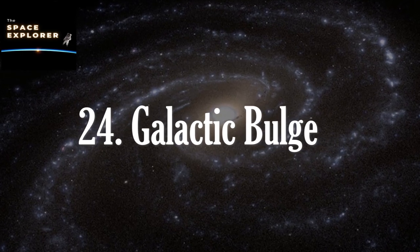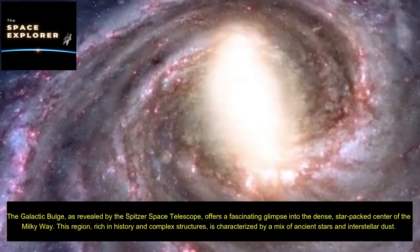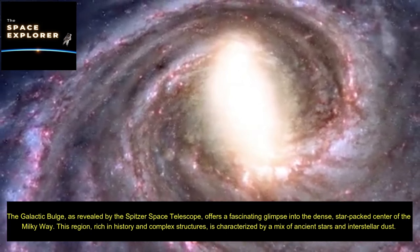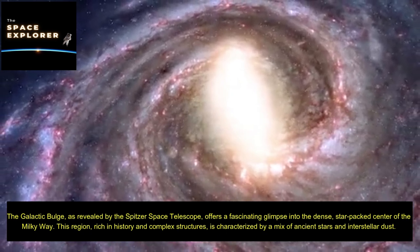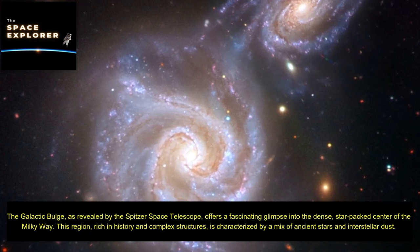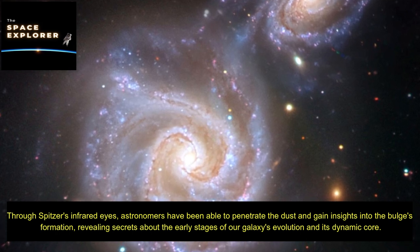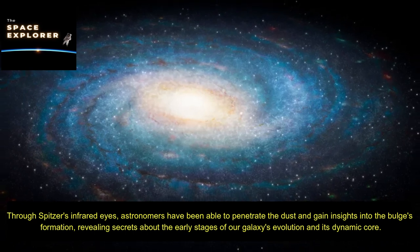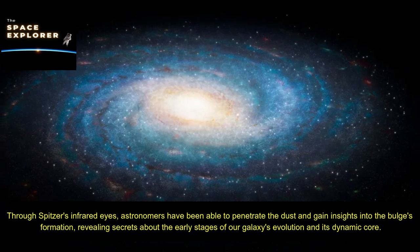The galactic bulge, as revealed by the Spitzer Space Telescope, offers a fascinating glimpse into the dense, star-packed center of the Milky Way. This region, rich in history and complex structures, is characterized by a mix of ancient stars and interstellar dust. Through Spitzer's infrared eyes, astronomers have been able to penetrate the dust and gain insights into the bulge's formation, revealing secrets about the early stages of our galaxy's evolution and its dynamic core.